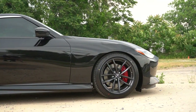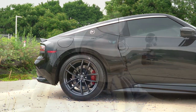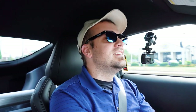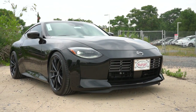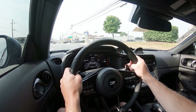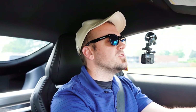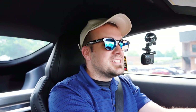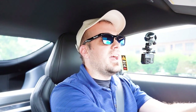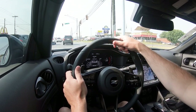On suspension and handling, up front you get a double-wishbone setup and in the back an independent multi-link rear suspension with monotube shock absorbers and front and rear stabilizer bars. This particular car has been lowered with spacers by Younger Nissan. Overall ride quality hasn't been too bad on my short test drive — it's a decent car. Steering feel is okay; I feel like it could be a little heavier, but in Sport mode it's on the heavier side and instantly points you where you want to go.